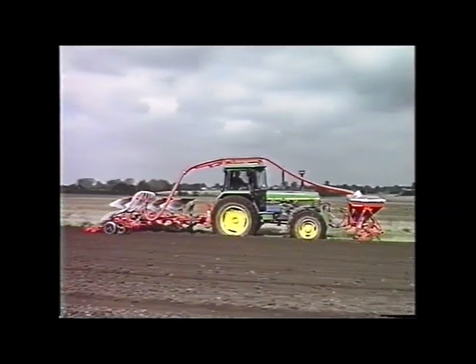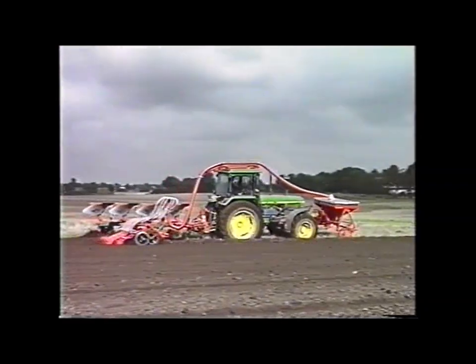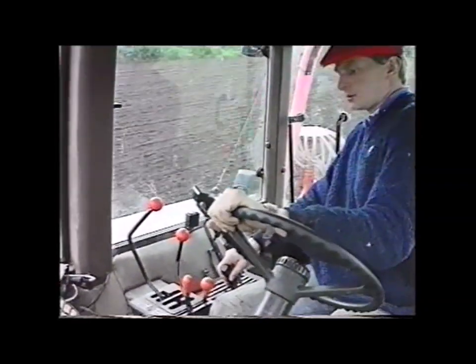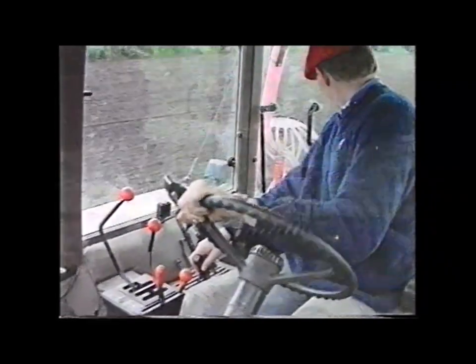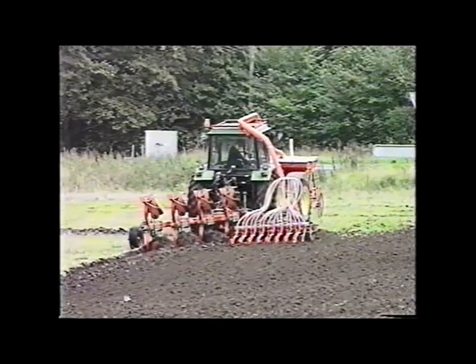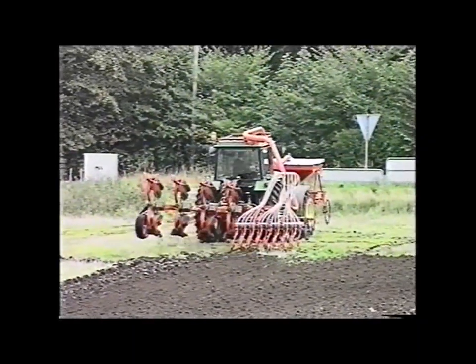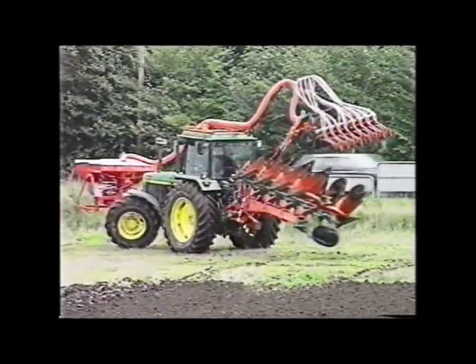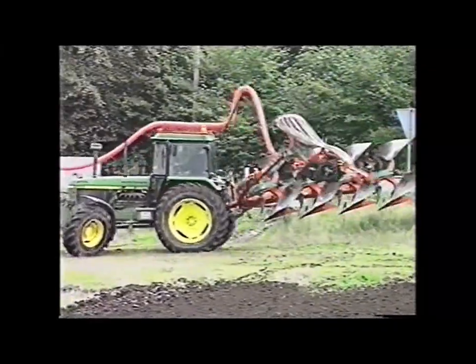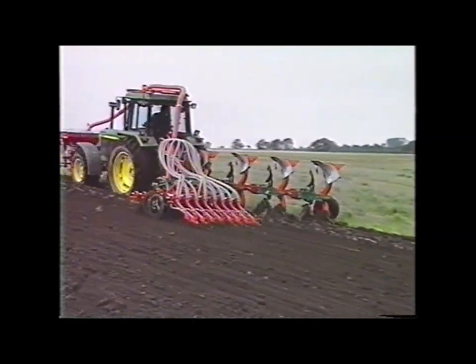The front-mounted seed hopper is easy to fill, provides good weight distribution and allows a clear view of the plough and Pacomat seeding unit. The Kvernaland Pacomat Seeder is built around a highly sophisticated Pacomat, featuring a patented hydraulically controlled Pacor arm, which can be guided in, out and up and down from the driver's seat. It combines three cultivating sections, which work together to produce an ideal seedbed.